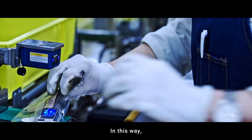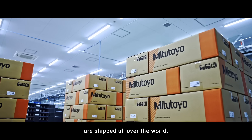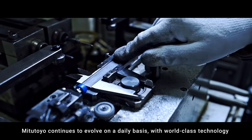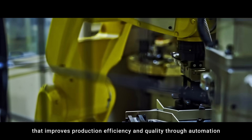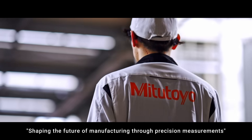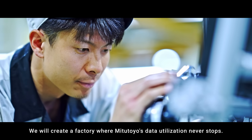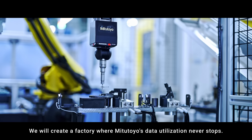In this way, Mitsutoyo's calipers made at the instrument factory are shipped all over the world. Mitsutoyo continues to evolve on a daily basis with world-class technology that improves production efficiency and quality through automation and develops high-performance equipment. Shaping the future of manufacturing through precision measurements, we will create a factory where Mitsutoyo's data utilization never stops.